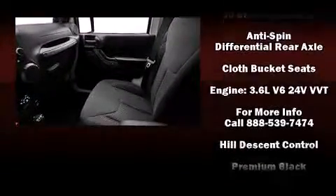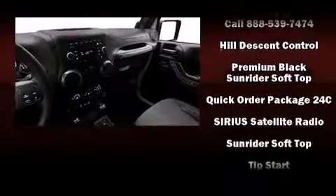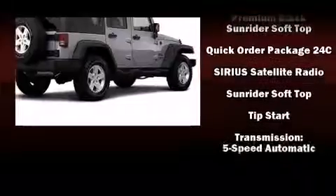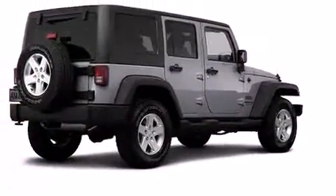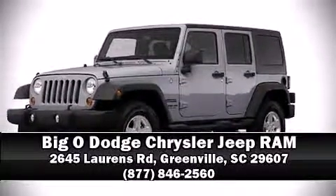Integrated rollover protection, traction control, brake assist, ignition disabling, and four-wheel disc brakes with ABS. Stop by our dealership or give us a call for more information.